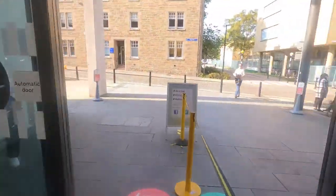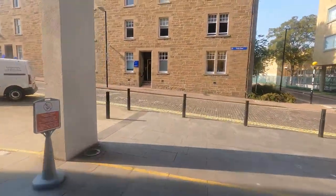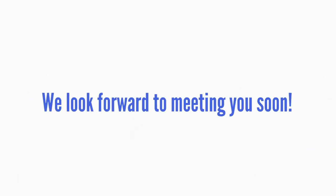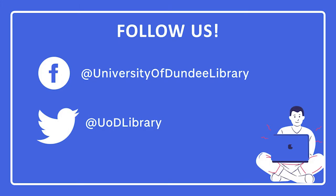Hopefully it'll be a beautiful sunny day when you leave - you are in Dundee, it's fabulous! We look forward to meeting you and seeing you soon. Please follow us on our social media accounts for library updates.